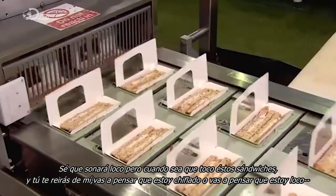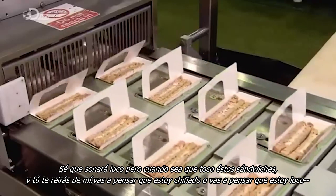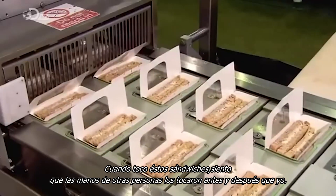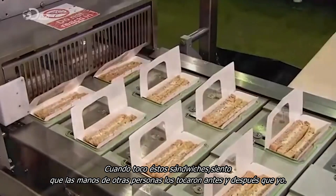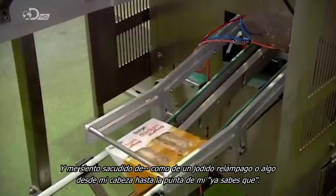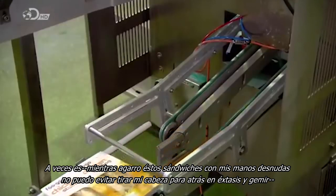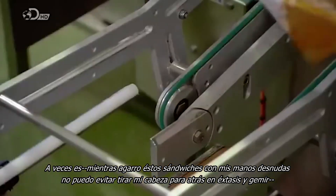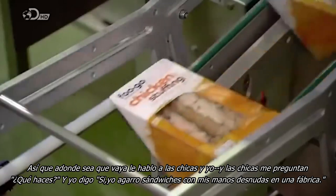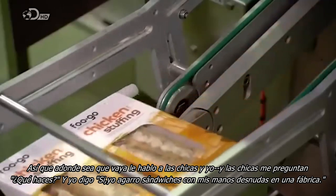I know it sounds crazy, but whenever I touch these sandwiches — and you're gonna laugh at me, you're gonna think I'm nuts — when I touch these sandwiches I feel the hands of every person who's touched them before me and after me, and I feel this jolt of like friggin' lightning from my head to the tip of my... you know what. Sometimes while I'm grabbing these sandwiches with my bare hands I just can't help but throw my head back in ecstasy and moan. So whenever I talk to chicks, the chicks say to me, 'What do you do?' and I say, 'Yes, I do grab sandwiches with my bare hands at a factory.'